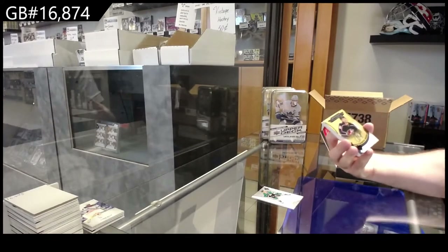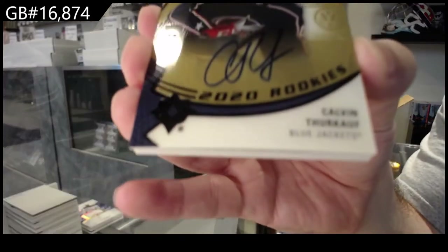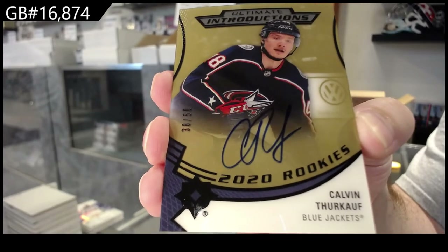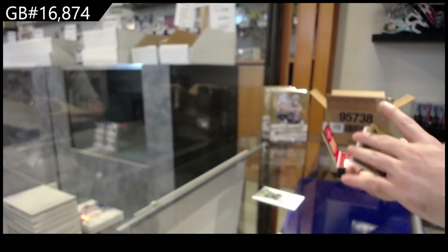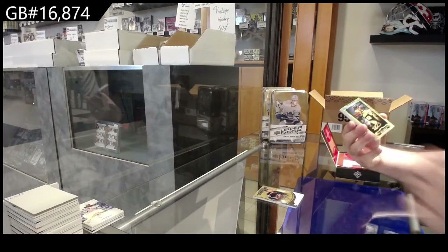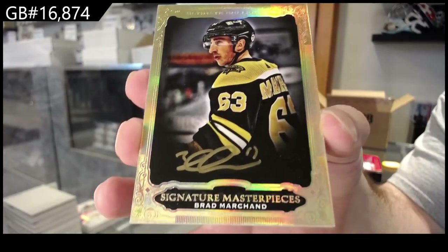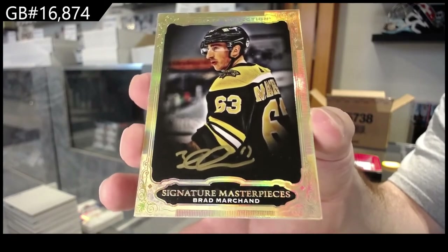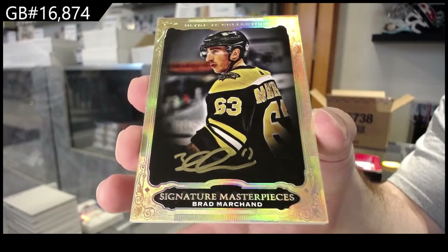For the Blue Jackets Introductions, Gold Rookie Otto to 50 of Thurkoff — Thurkoff, Gold Introductions Rookie Otto. We've got a Signature Masterpieces — Brad Marchand for Boston. That's pretty sexy, might be a rare one.